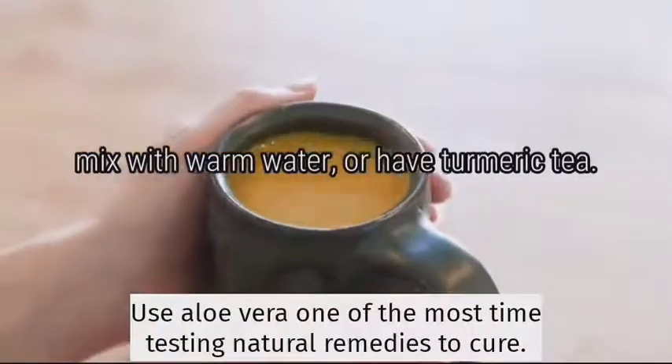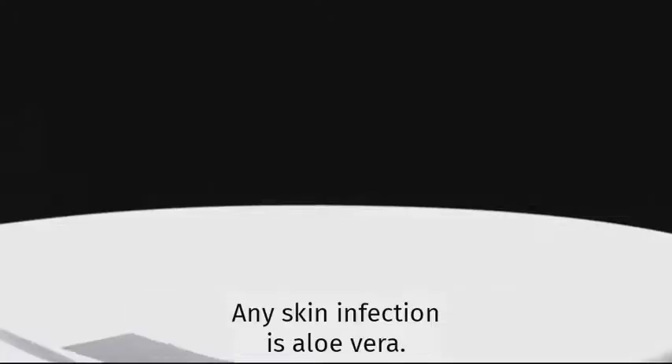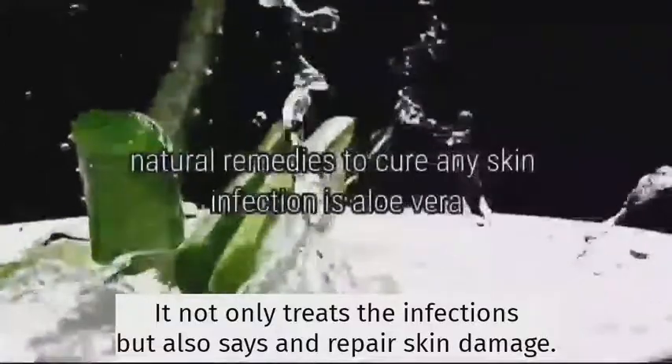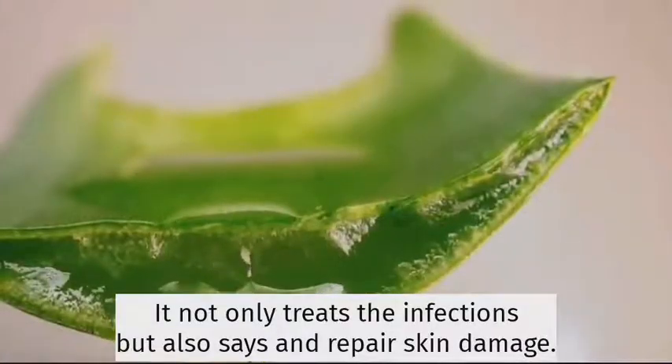Use aloe vera. One of the most time-tested natural remedies to cure any skin infection is aloe vera. It not only treats the infections but also soothes and repairs skin damage.